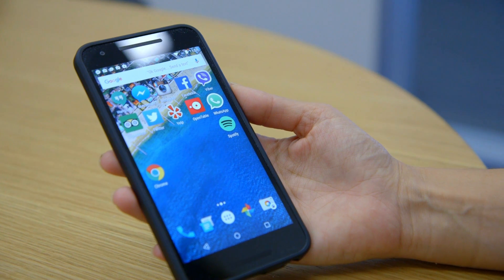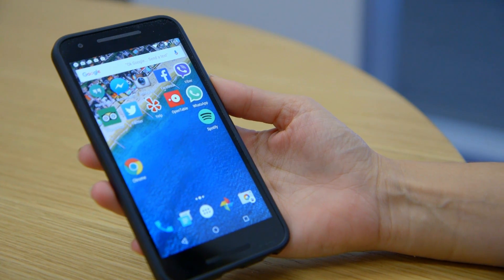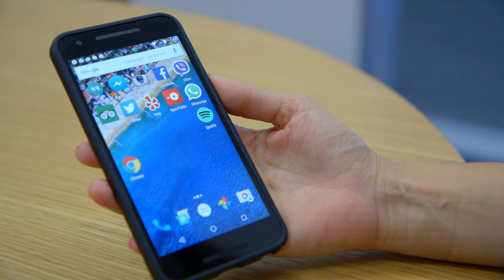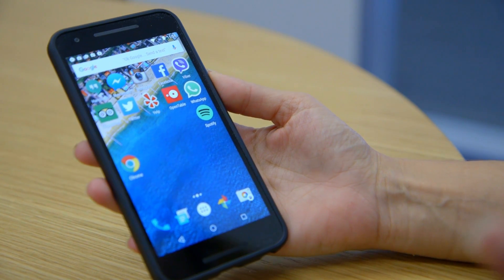The premise with Now on Tap is that you're going to access much more information directly from within an application. This is all part of Google Now and Google's attempts to make the smartphone even smarter.